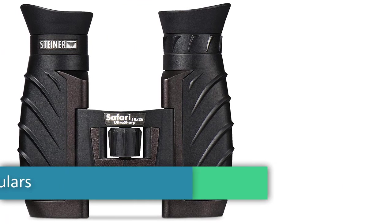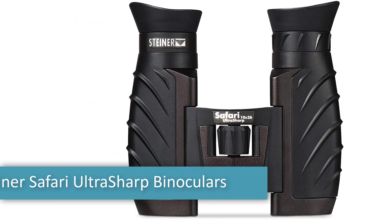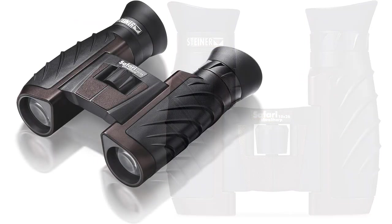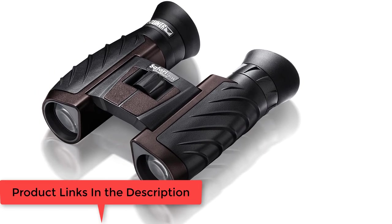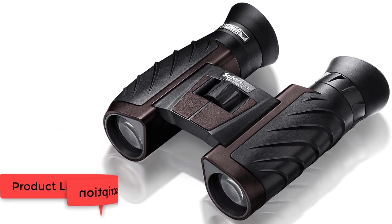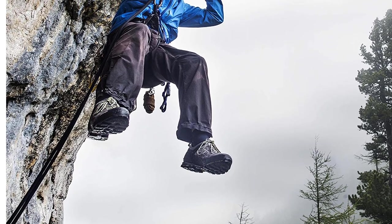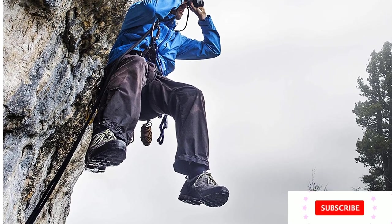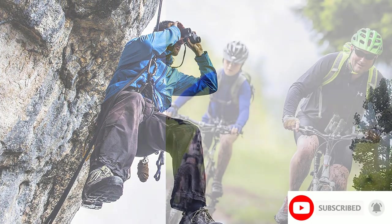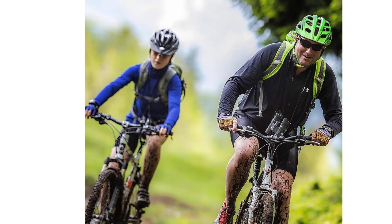Number three: Steiner Safari Ultra Sharp binoculars — compact, lightweight performance outdoor optics. Objective lens diameter 26 millimeters, magnification maximum 10x. Steiner 10x26 Safari Ultra Sharp binocular. High contrast coatings on every lens ensures high performance. UV coated lens. Fast close focus keeps all images sharp and clear as close as 11 feet. Field of view at 1000 yards: 302 feet. Rugged armoring absorbs bumps and abuse. Includes ergonomic eye cups that fold down for use with eyeglasses.